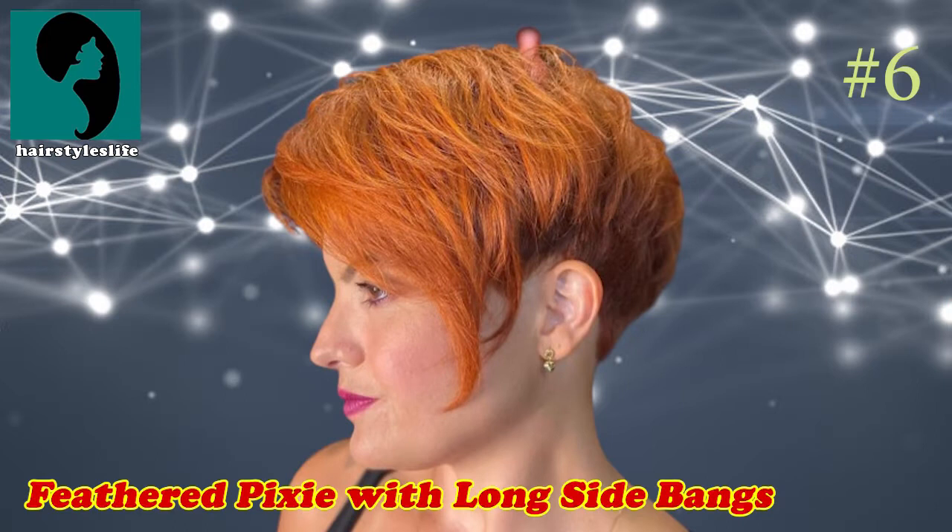Number 6: Feathered Pixie with Long Side Bangs. Any short hairstyle for women can be softened by side-swept bangs that complement short hair. Additionally, they are suitable for any face shape. Go for a striking color like red or copper if you want to turn heads.